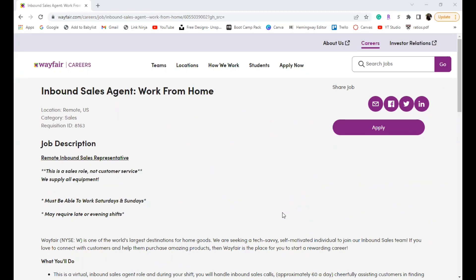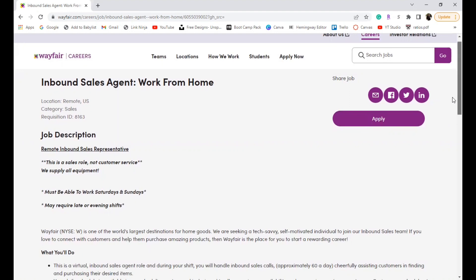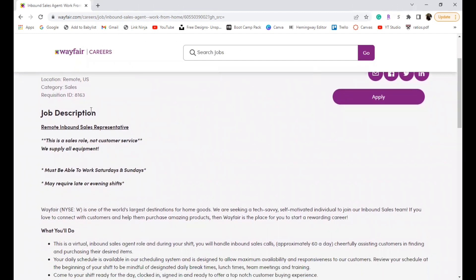Feel free to check out the previous five days, don't forget to like, comment, subscribe, and share this video. Today we are hopping into the inbound sales agent work from home position for Wayfair. At the top you can see this is a remote inbound sales representative position — this is a sales role, not a customer service role.